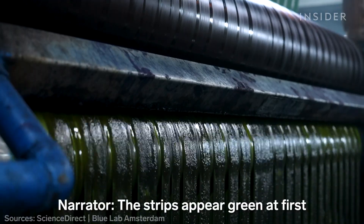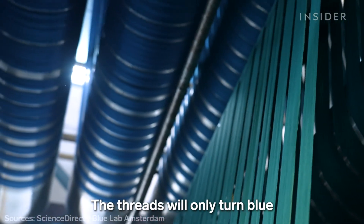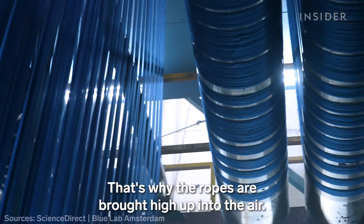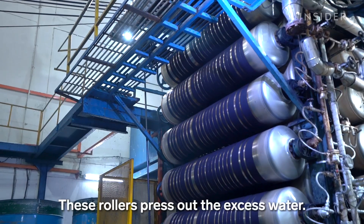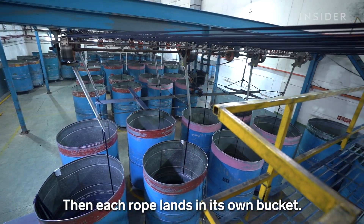The strips appear green at first because indigo dye is not water-soluble. The threads will only turn blue when they come into contact with oxygen. That's why the ropes are brought high up into the air — the process is called skying. These rollers press out the excess water, then each rope lands in its own bucket.